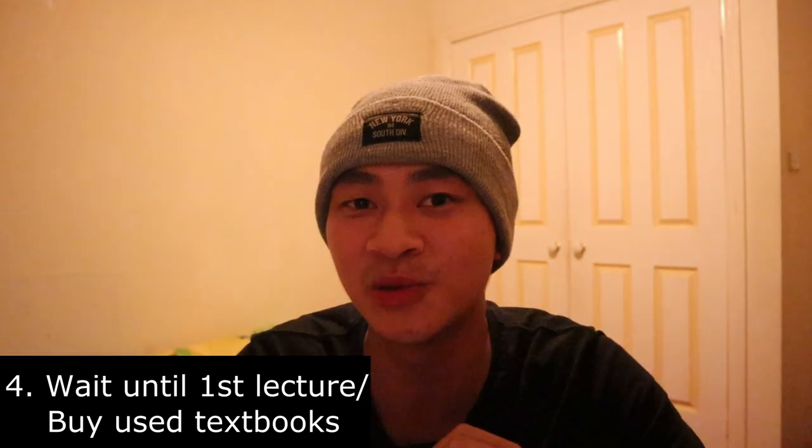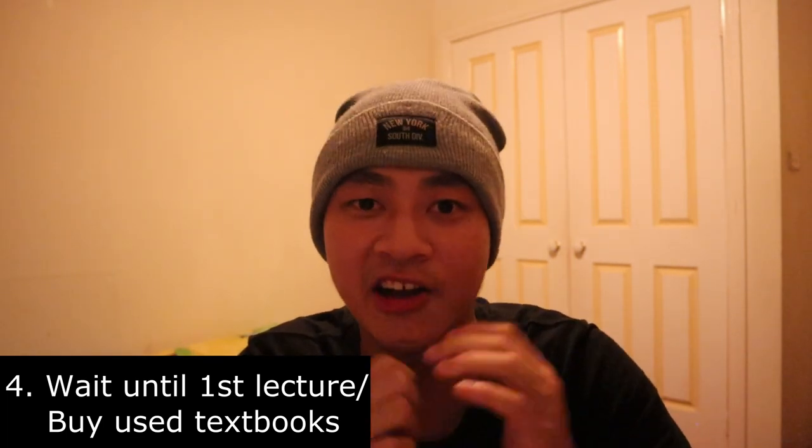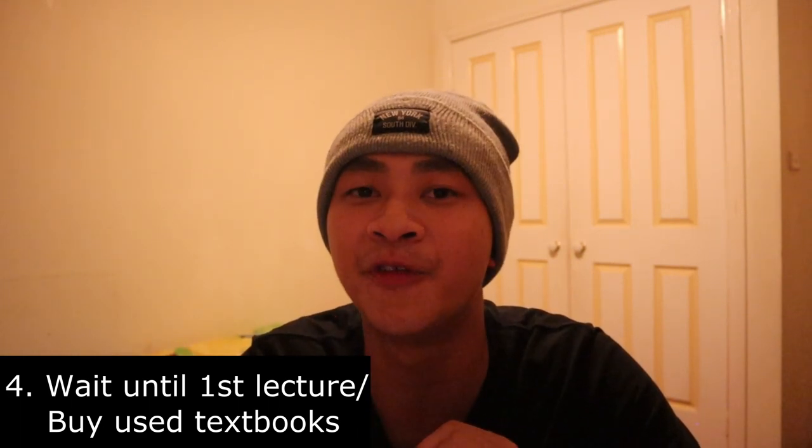The next piece of advice is more targeted towards first-years entering uni for the first time. I suggest you wait for your first lecture before buying your textbooks. For most courses, your lecturer will tell you that you might not necessarily need the textbook and that the slides are sufficient. I also suggest you check out Textbook Exchange on Facebook, where a lot of people sell their old textbooks for less than half the price. Even though the editions might be a bit older, you're paying for essentially the same content at a cheaper price.